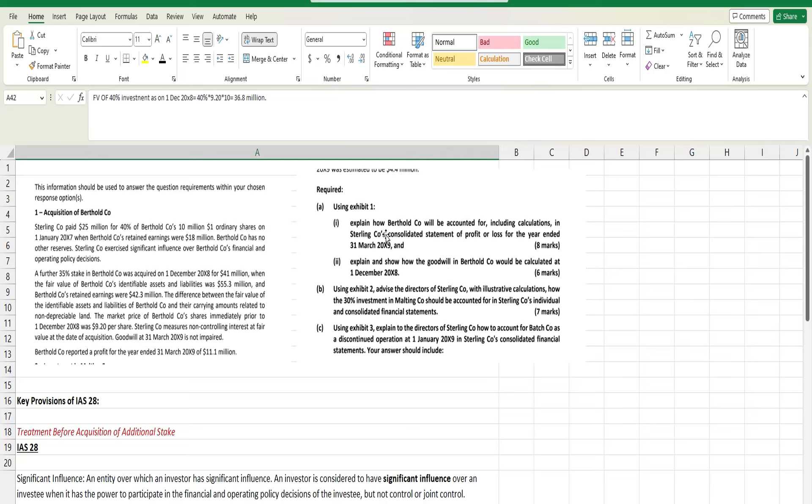An important exam technique: read the requirement twice. While reading in a flow, we can miss something. The question only asks how this will be treated in the consolidated profit and loss — not in the consolidated statement of financial position. Many students make this mistake: they read it as SOFP and explain SOFP calculations, for which they won't get credit. They also ask for calculations specifically, so if you don't show calculations, marks won't be allocated.